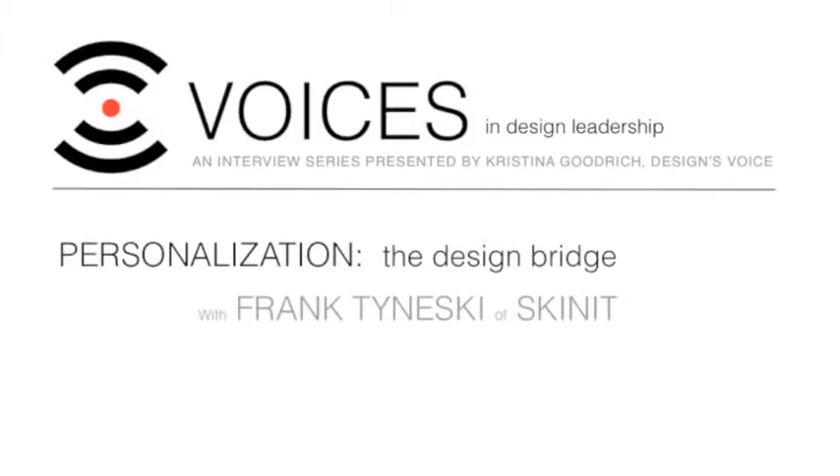Hello, this is Christina Goodrich, and I'm here with Frank Toneski, who is the Vice President of Product Development and Design for Skinit, where he has been extraordinarily creative in contributing to the growth of the company and the application of its capabilities. I know that HP and Dell have both gone the route of ordering custom-colored notebooks or artist-designed covers. Are you the source of that OEM work?